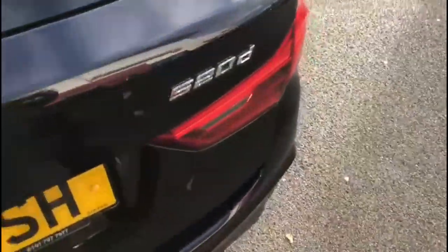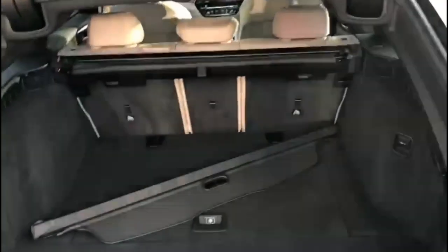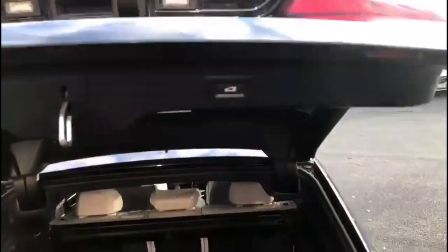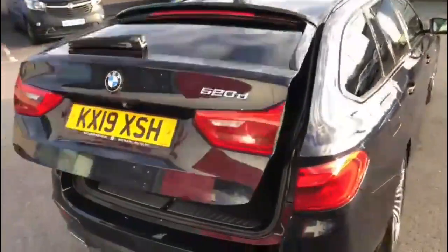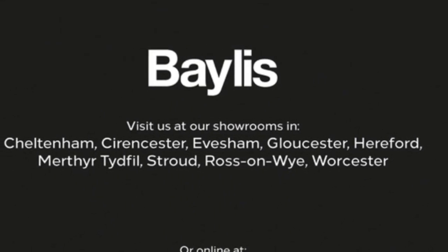The tailgate is power assisted, and it opens to a very spacious boot with a 40-20-40 split folding rear seat. You can close the tailgate with a switch on the inside and open and close it via the key fob as well. If you're interested in this vehicle, please give us a call at Baylis Vauxhall.